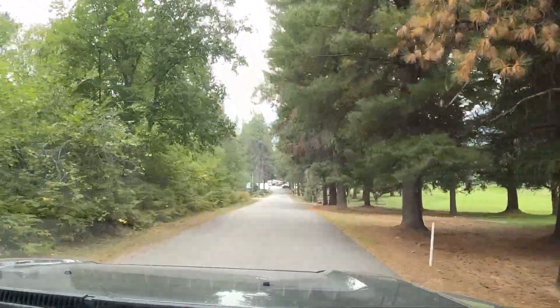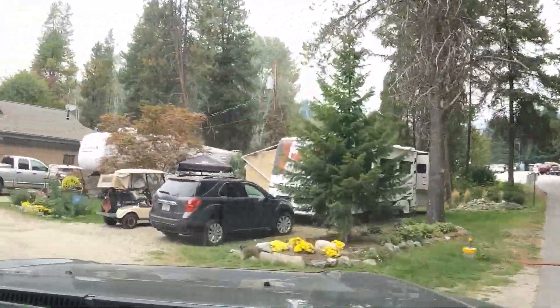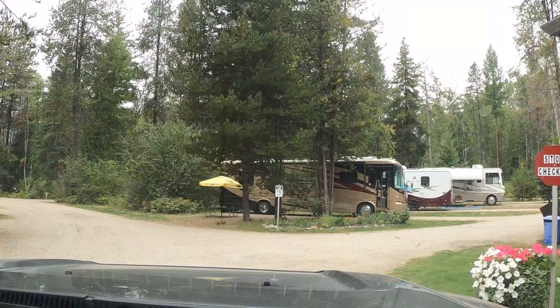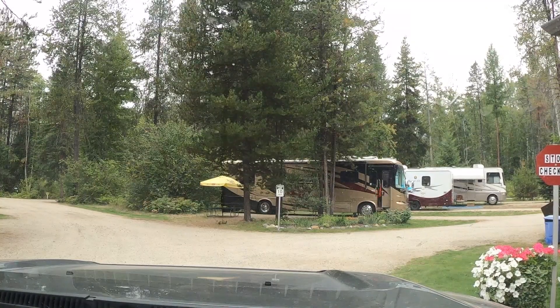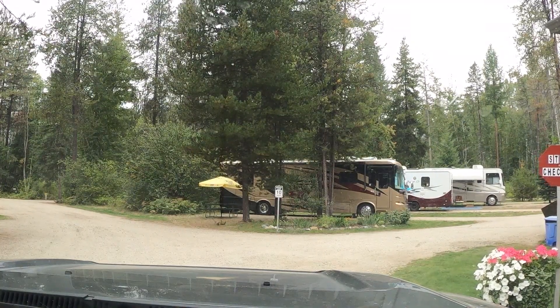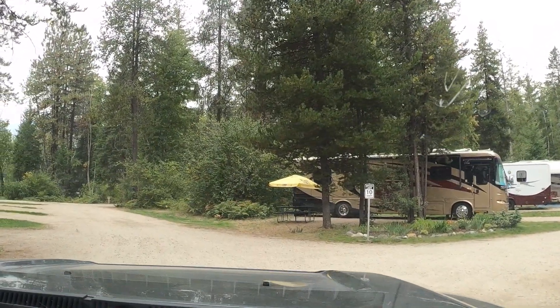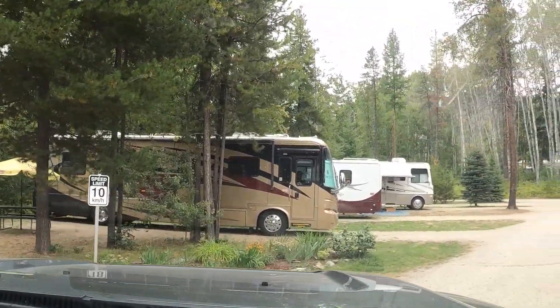As we pulled into the RV park a host met us, showed us where our RV site was and provided us with additional information. This is well set up — you can see everything. Number 11 is on the end, we're at the very end. We've got to pay at the pro shop, and for the restaurant, if we want to do the restaurant, we have to get a reservation.